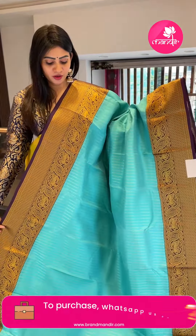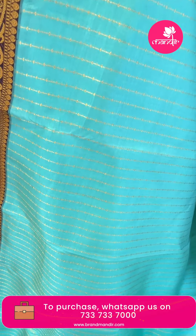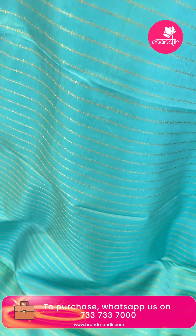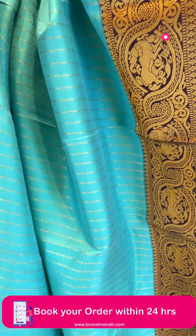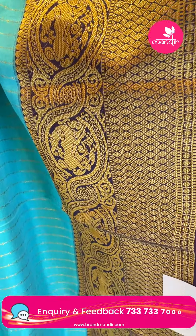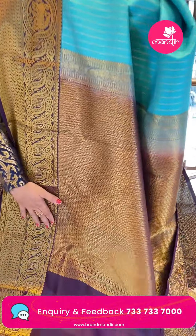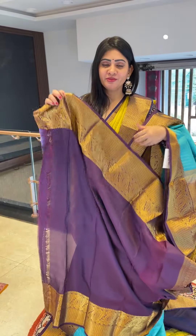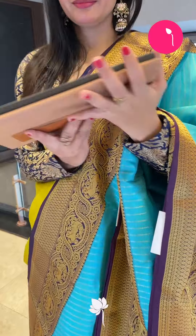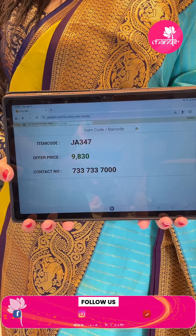A lightweight and superb saree — blue color with navy blue combination. Sea green and navy blue vertical patterns with gold zari booties. Two-sided double border with diamonds, yellows, florals, and zari boxes in gold zari. Coming to the pallu, it's a contrast zari woven pallu. The blouse is contrast plain with border. Item code JA347, offer price Rs. 9,830.